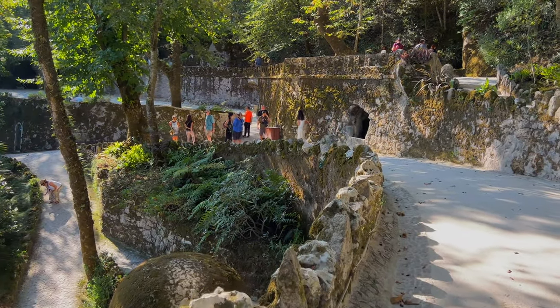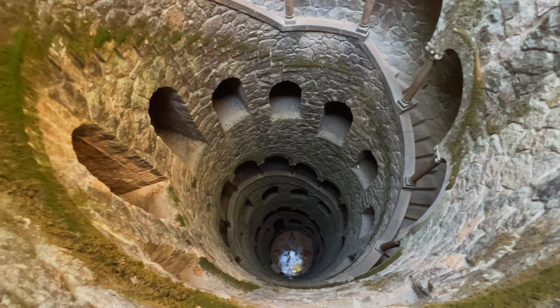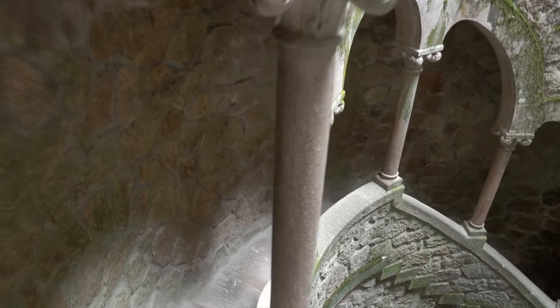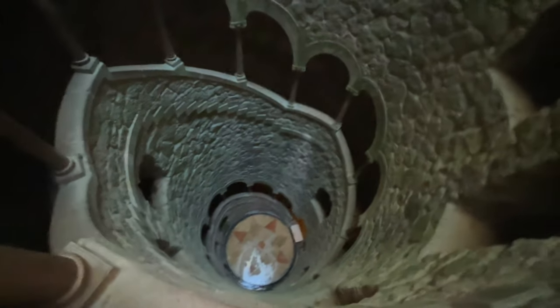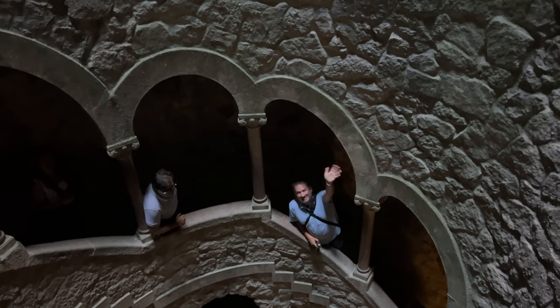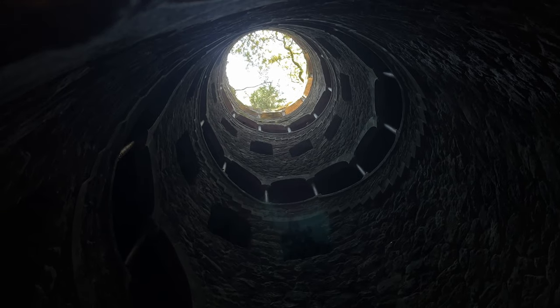With our prepaid tickets in hand, we didn't hesitate once the gates opened and walked directly to the initiation well to view it without the crowds. Entrance to the well is included with the fee to the park. There are nine levels with exactly 15 steps each, echoing the nine circles of hell from Dante's Inferno. Visiting the well is a bit of a frenzy as crowds form quickly, but we were first in and gave ourselves breathing room. The walk down the 135 steps moves quickly as crowds push you along and tour guides tell you to keep moving. The stairs are very narrow, and most people are annoyed by any stops, so it's essentially an assembly line.